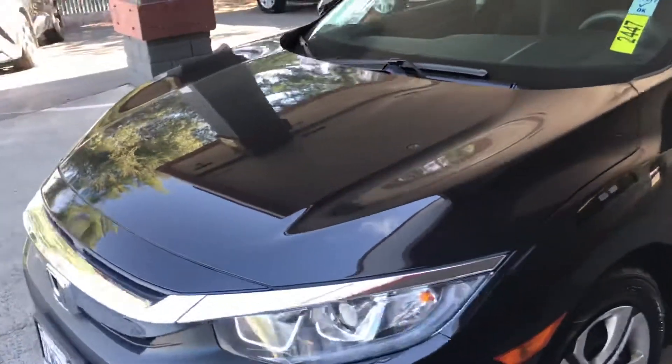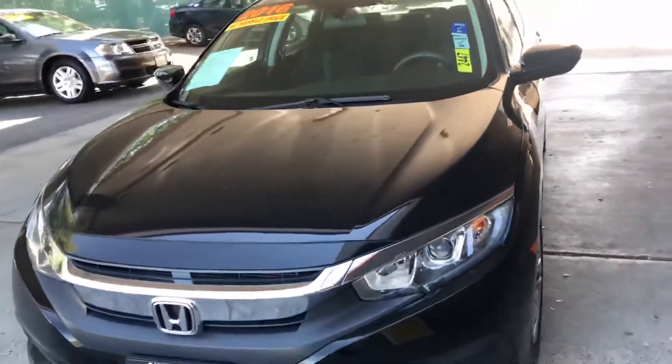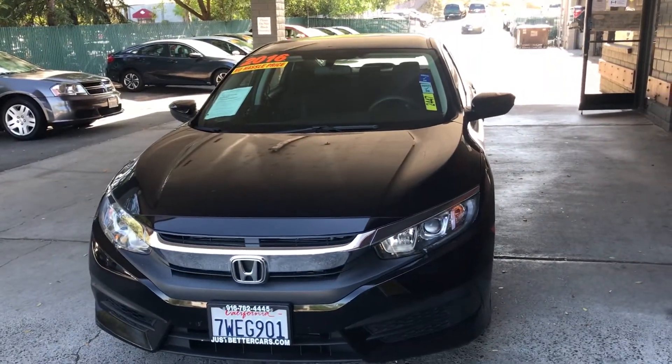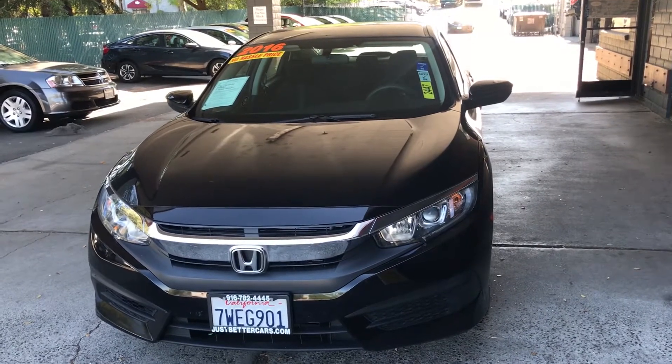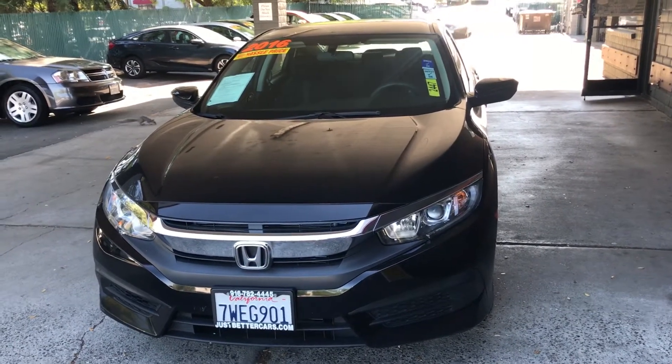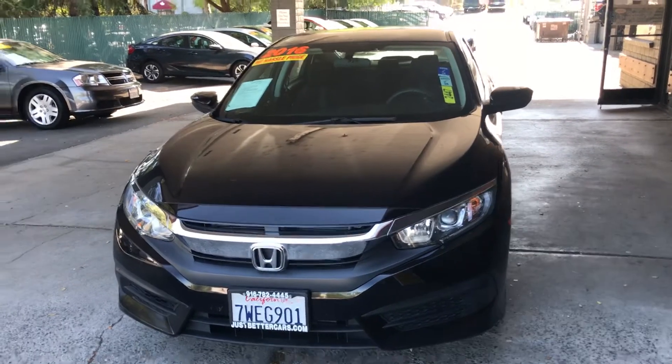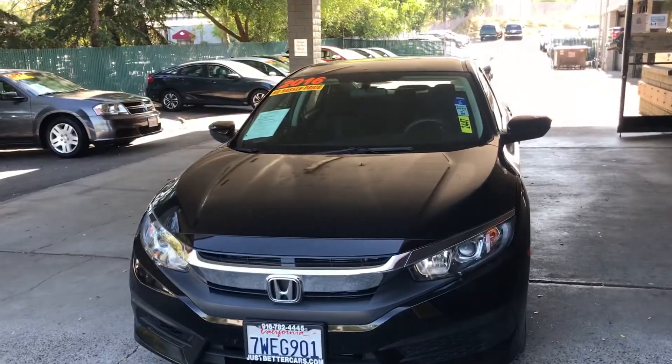Again, 2016 Honda Civic, stock number 2447, here at justbettercars.com where you can view all of our inventory of cars, trucks, and quality SUVs. Have a good day. Stay safe. Stay healthy.